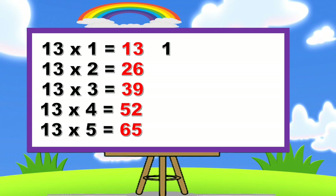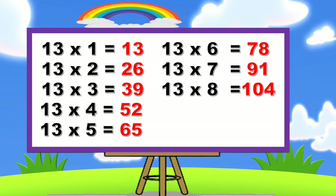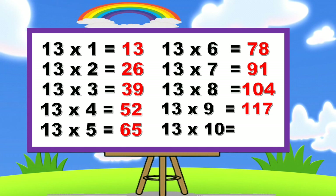13 × 6 = 78. 13 × 7 = 91. 13 × 8 = 104. 13 × 9 = 117. 13 × 10 = 130.